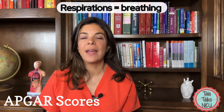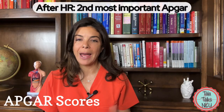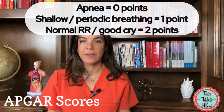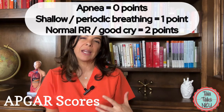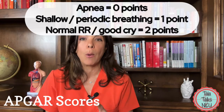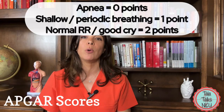R is for respirations — really, how well is the baby breathing. This is probably the second most important APGAR after heart rate. If the baby is not making any efforts to breathe at all, the baby gets zero points. If the baby is making occasional efforts or just really shallow breathing every now and again, the baby gets one point. And if the baby has a good lusty cry or is breathing really well, then the baby gets two points.